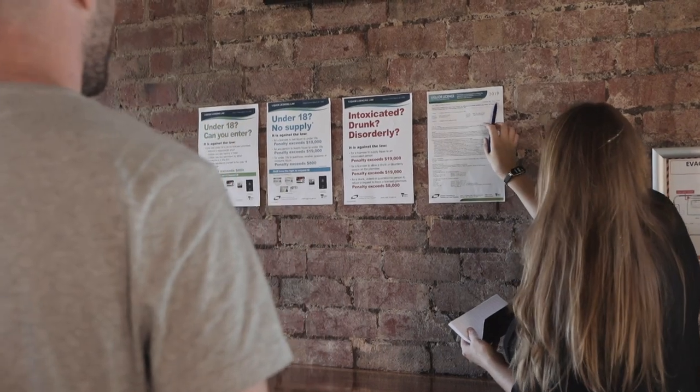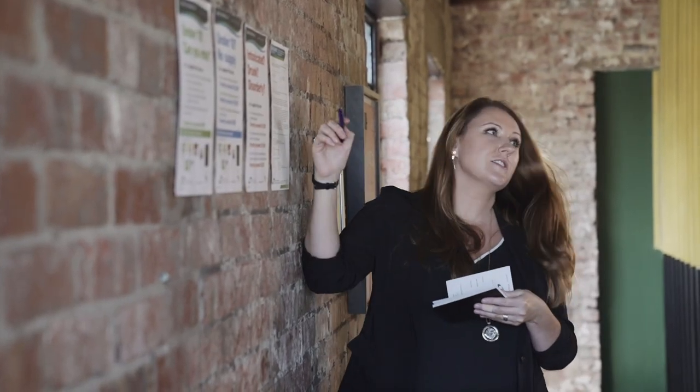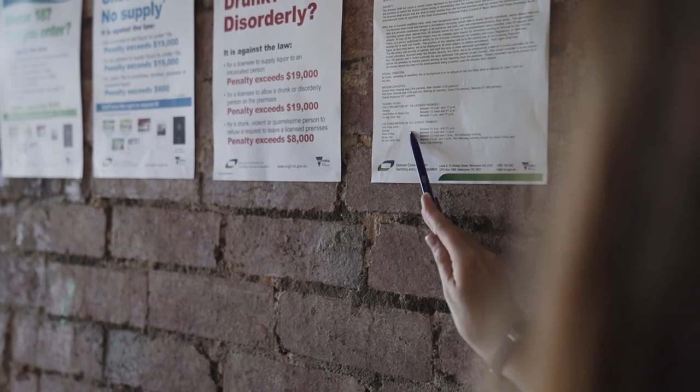We will check that you have a current liquor license on display somewhere that can be seen by everyone. We will look at the details on your liquor license including any additional conditions, and confirm that the licensee who is listed is still current.